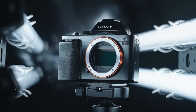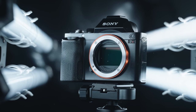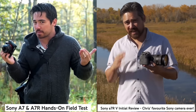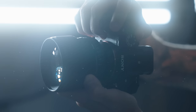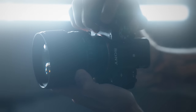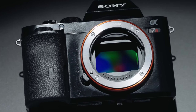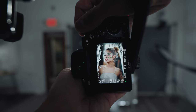The original Sony a7R was released in 2013, marking the beginning of the full-frame mirrorless revolution. Almost 10 years later, we now have the Sony a7R V, feature-packed with the latest technology and autofocus. But what about image quality? Has it pretty much stayed the same for almost an entire decade? Let's go back to 2013 where it all started.